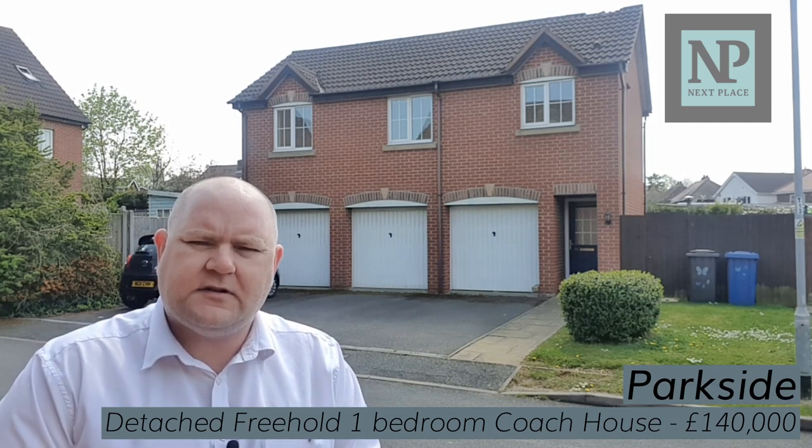Have a look at the photos, have a look at the floor plan, take a look at the videos — see what you think for yourself — but it's about viewings. Our telephone number is 01827 50700. We look forward to showing you this really unusual, fantastic property really soon.